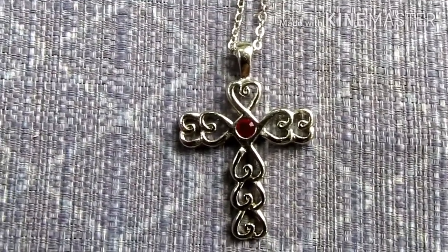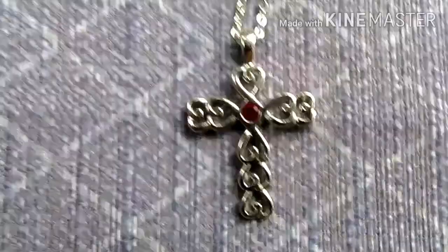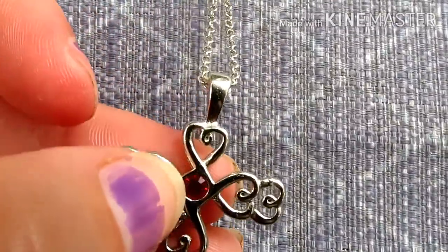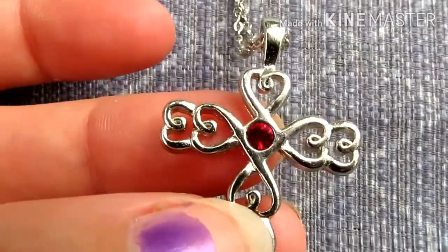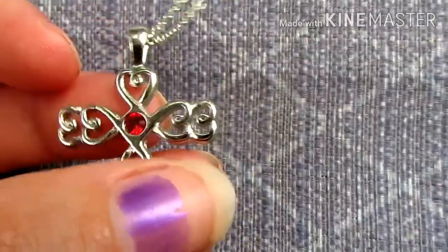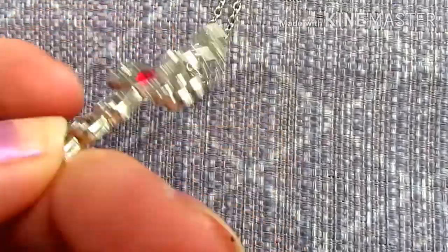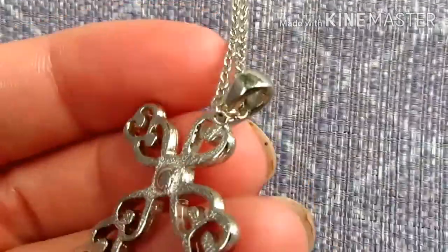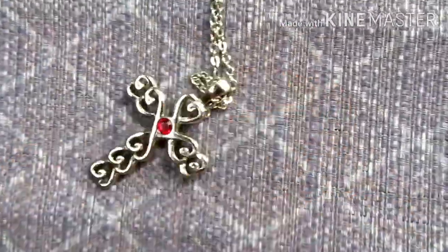This necklace is really pretty. I think it's just fashion jewelry — I don't think it's worth anything. It's got this red colored stone, possibly plastic, but it's really pretty and I'm going to try to resell it because it is pretty. There are no markings on it at all, so I don't think it's silver, but I'm sure somebody would really like it.